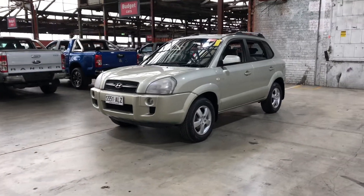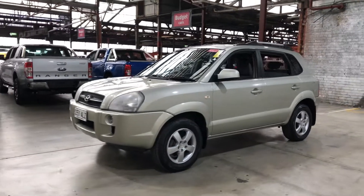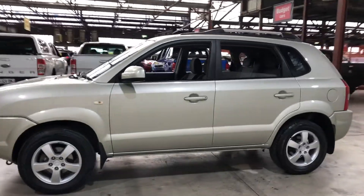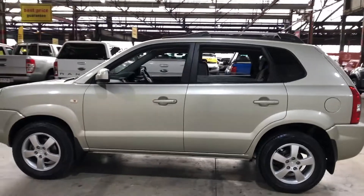Hey guys, thank you for your inquiry on our 2006 Hyundai Tucson. This Tucson is powered by a 2-litre 4-cylinder engine with a fuel efficiency of just 9.2 litres per 100 kilometres.